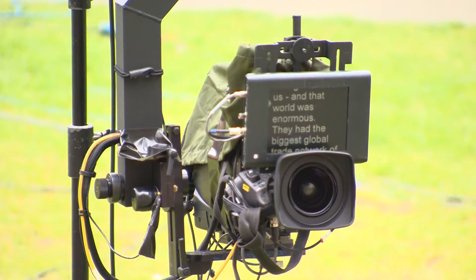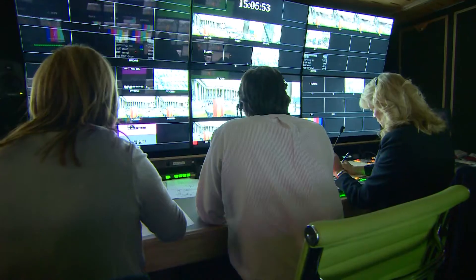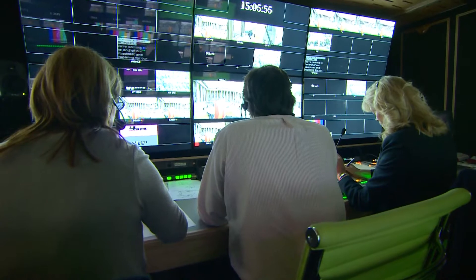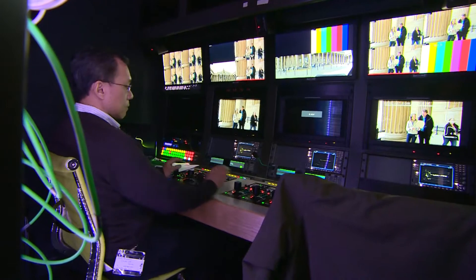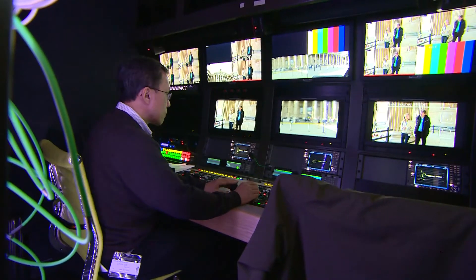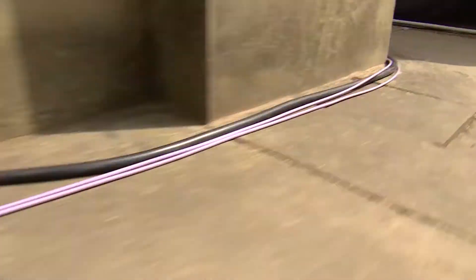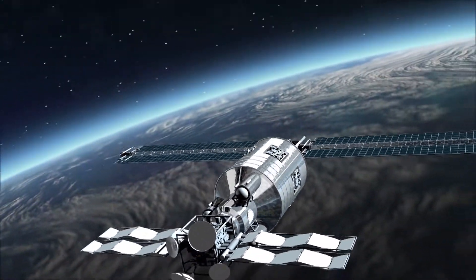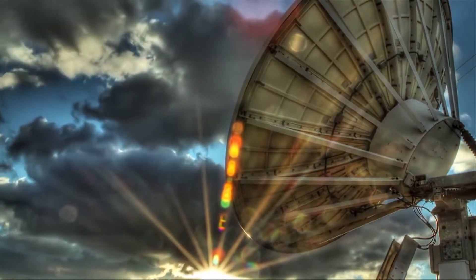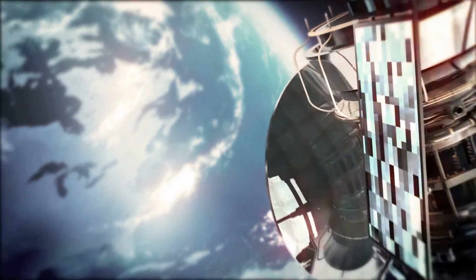When it comes to the actual transmission, we've got various cameras which are linked back to our central truck on fibre optic cables. In the truck, I can see the output of all the cameras. All the audio feeds go into a separate booth and then we mix all those together. The pictures will leave our trucks and go into a satellite van parked up outside for the live transmission, which will go up to a satellite, and then come down to another satellite.